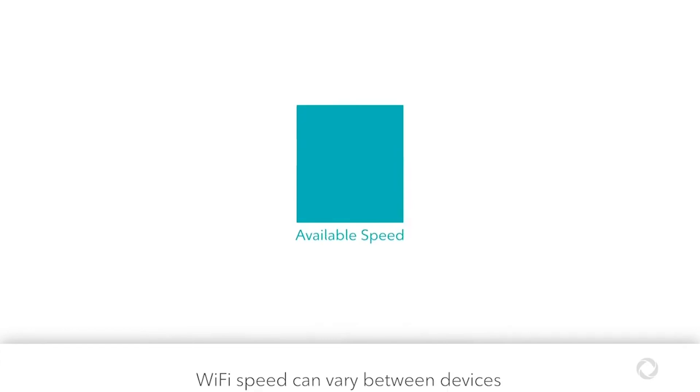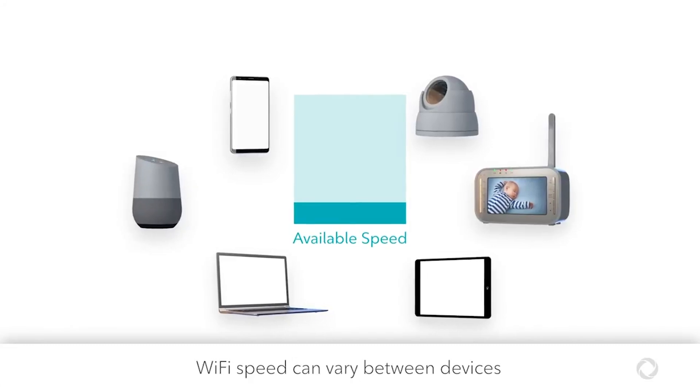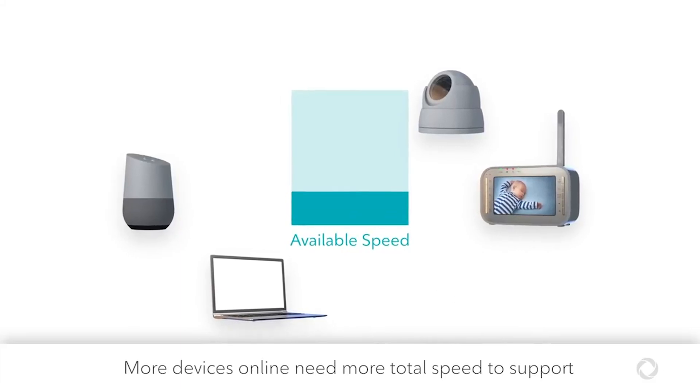Keep in mind that your Wi-Fi speed and signal strength will vary depending on the capabilities of the device you're using and the number of devices connected to your home Wi-Fi. Every device online, including those running in the background, shares your total Internet speed.